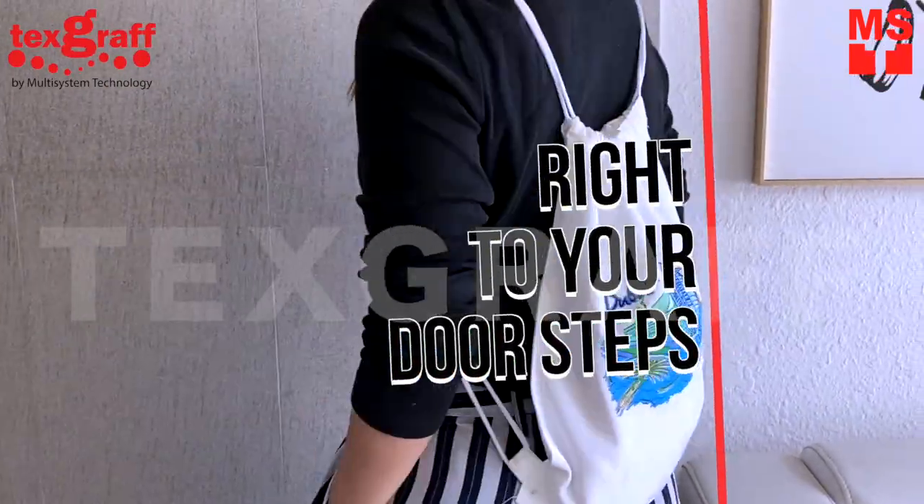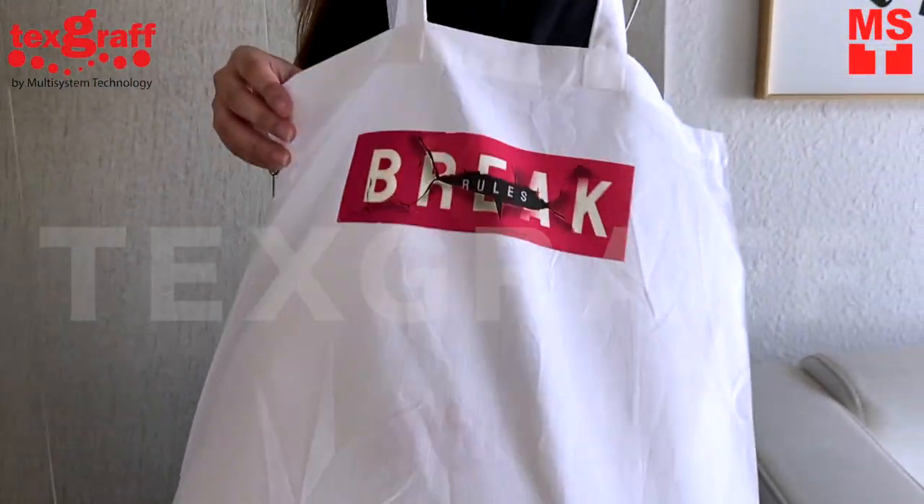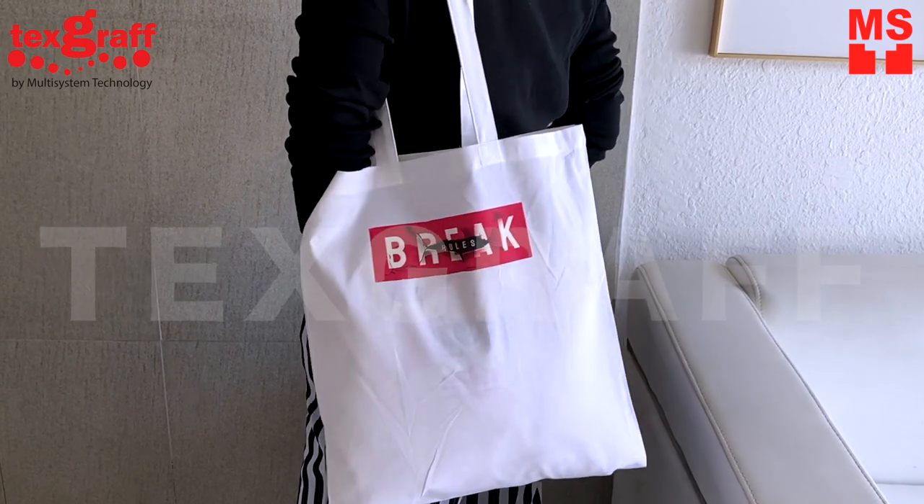Classic bags are an ideal companion for a trip to the beach, a day on campus, or for light grocery shopping. Showcase your business, club, or logo on this timeless classic everyday bag.